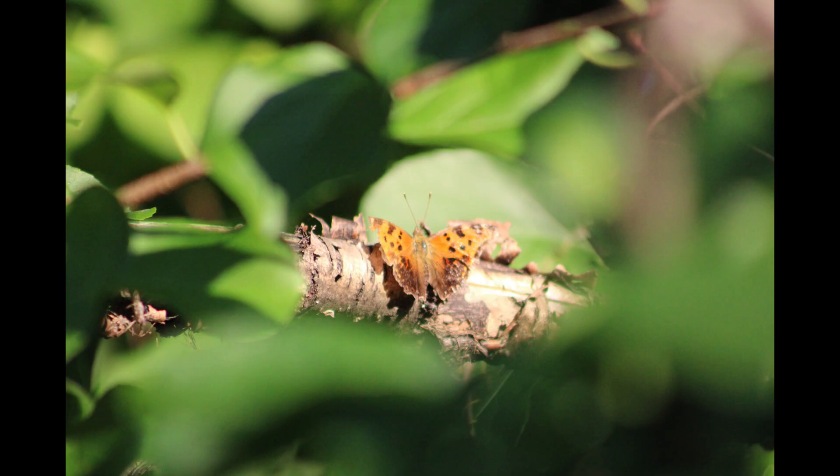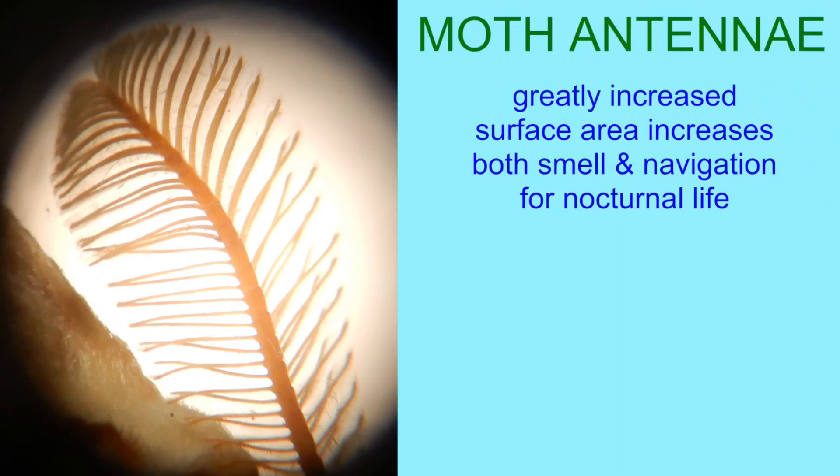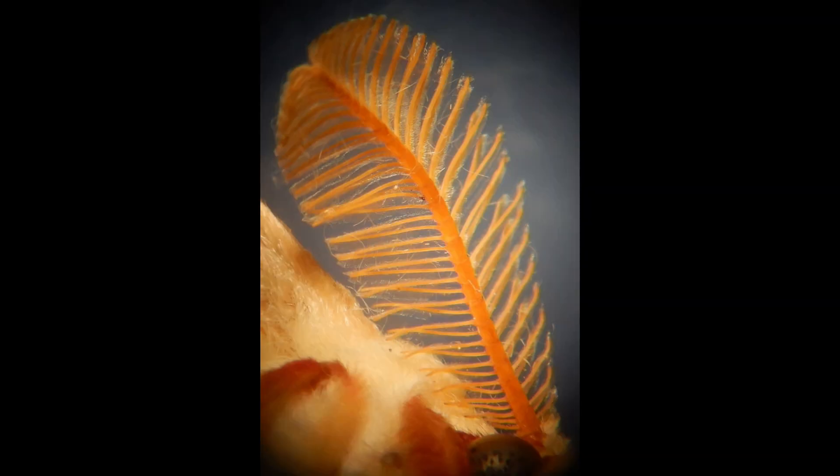These antennae also possess mechanoreceptors, which aid in navigation during flight. The antennae of moths have lateral filaments known as pectinations, which can be folded and unfolded, greatly increasing the surface area for both the perception of odorants and navigation — both important for nocturnal life. For example, some moths can detect the pheromones of the opposite gender from miles away, perhaps up to seven miles, using these very sensitive antennae.